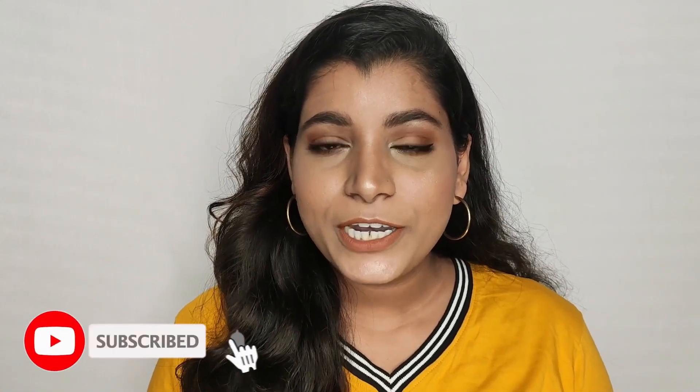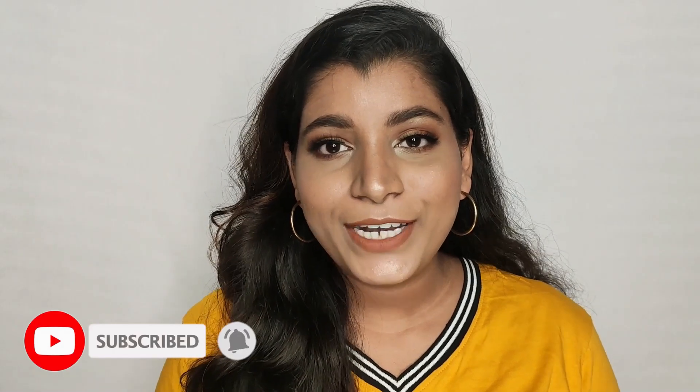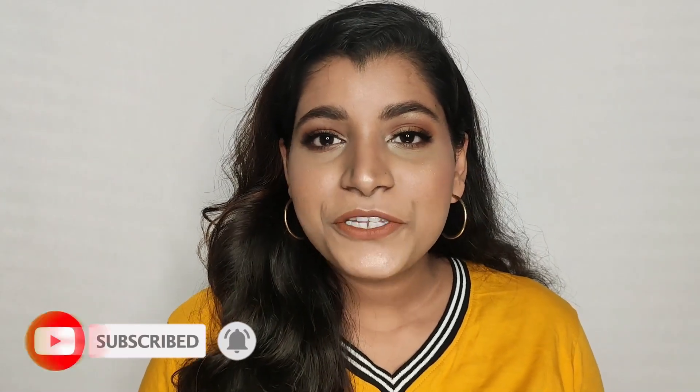Hey guys, welcome back to my channel, and if you are new here, hi, my name is Tejal. Today I'm going to show you guys my top 5 nude lipsticks under 100 rupees, and that too for dusky skin tone. If you want to know what all the lipsticks are and also lip swatches, please keep on watching. Please go ahead and subscribe to my channel and hit the bell icon so you get notified every time I upload a new video. Also do follow me on my Instagram — my handle is Tejal_palyakar.